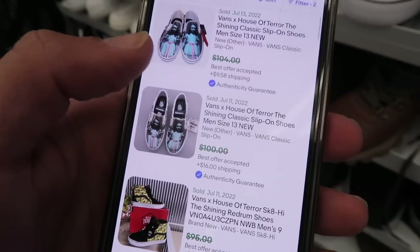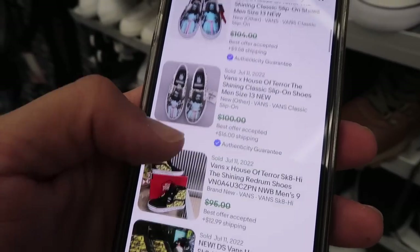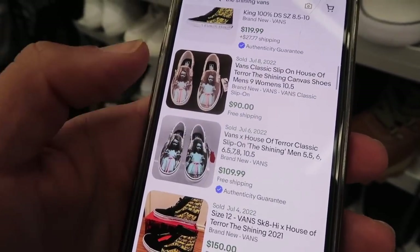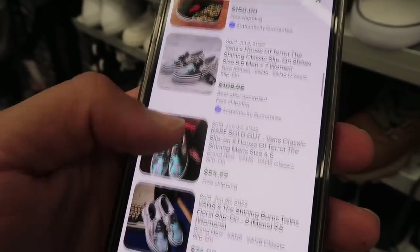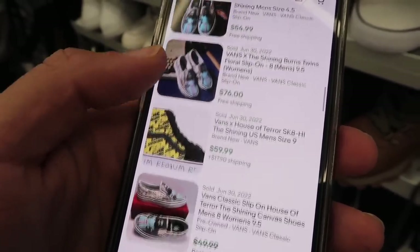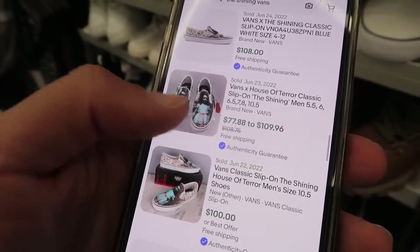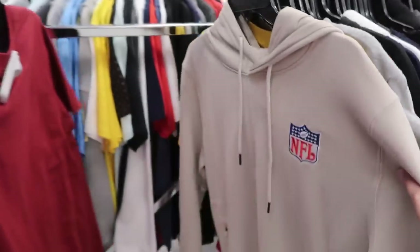Looking at sold listings: $104, $100 plus $16 shipping, $90, $109, $108 — but that's a size four and a half. $55 for the smaller size, $65, $108 — not bad. Now into men's activewear.